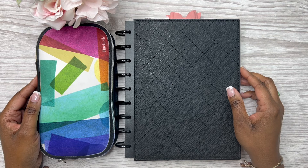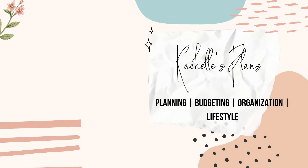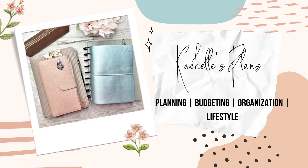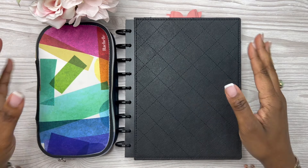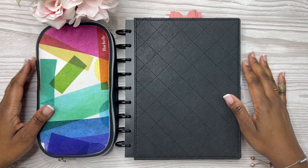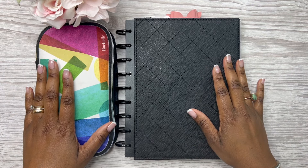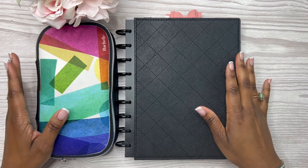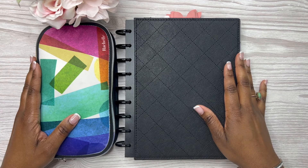Budget plan with me, February week one. Hey y'all, this is Rochelle, welcome or welcome back to my channel Rochelle's Plans. Thank you for joining me — in today's video we are doing my first budget with me of 2024. I'm excited!